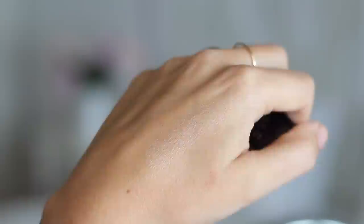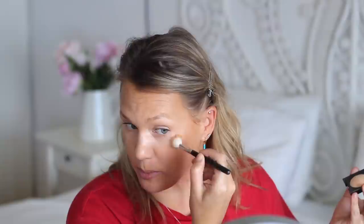My other favorite highlighter is from Laura Mercier — Highlight 01 from the Matte Radiance Baked Powder range, which I got in a Sephora kit. You can get Laura Mercier from Skin Cosmetics in Sandton City. It's a very creamy glow, a great everyday highlighter — not sparkly or shimmery, kind of like the Hourglass Ambient Lighting Powders but with a bit more punch.